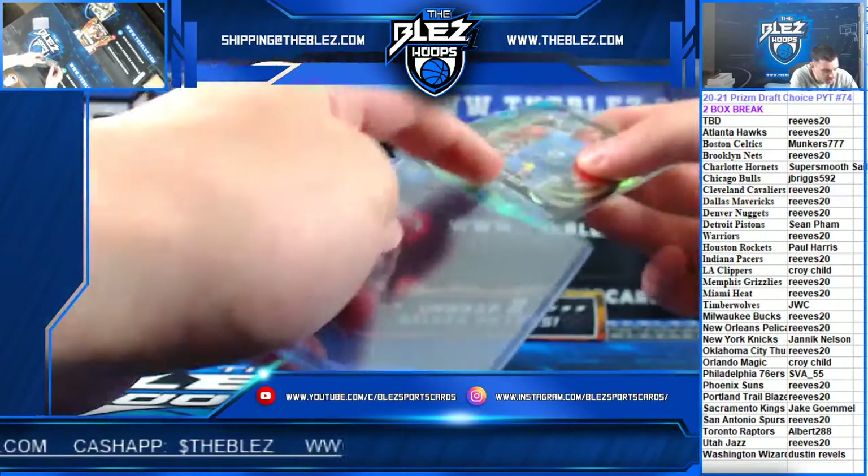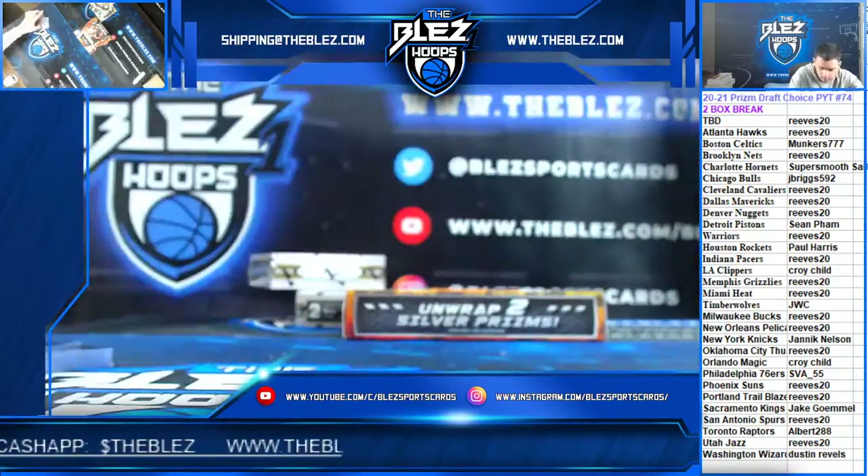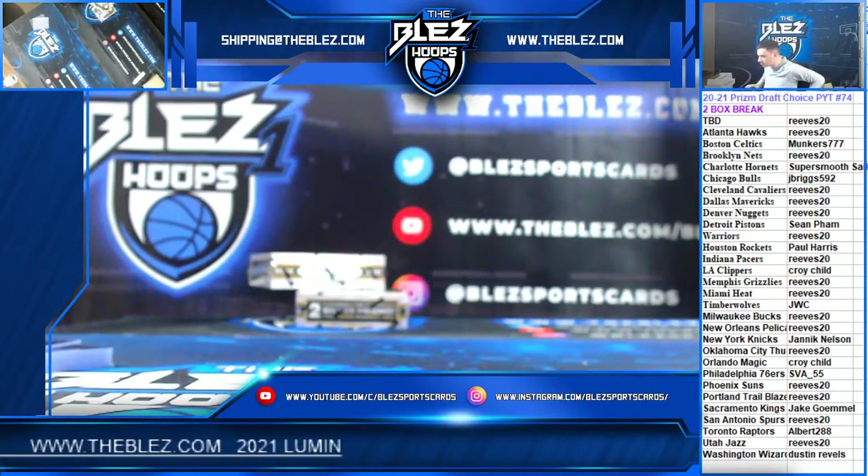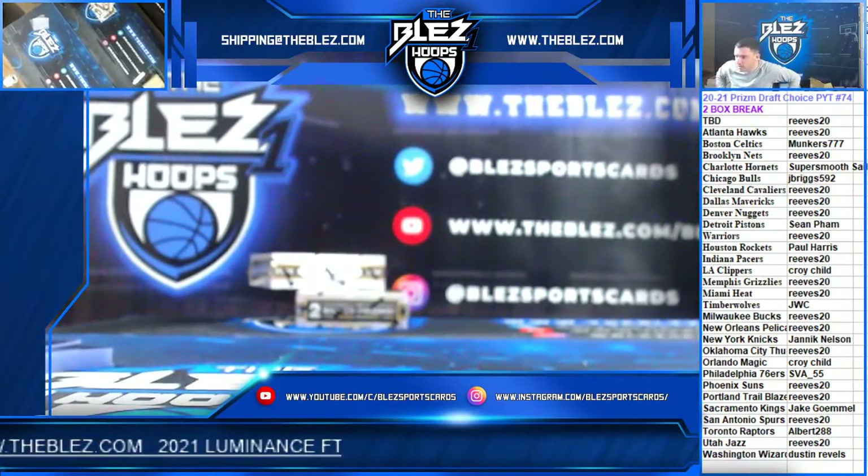That's the break. We're going to put up 75 of this. Prism Draft Choice.